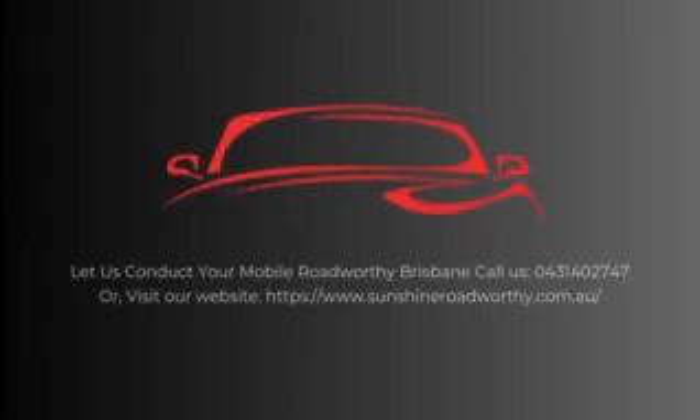Let us conduct your Mobile Roadworthy Brisbane. Call us: 043-140-2747. Or visit our website: www.sunshineroadworthy.com.au.